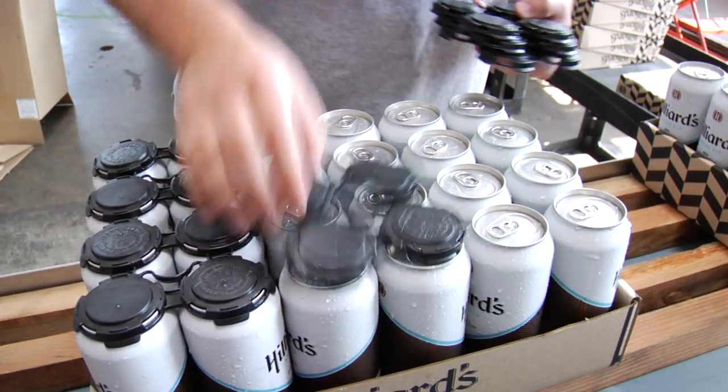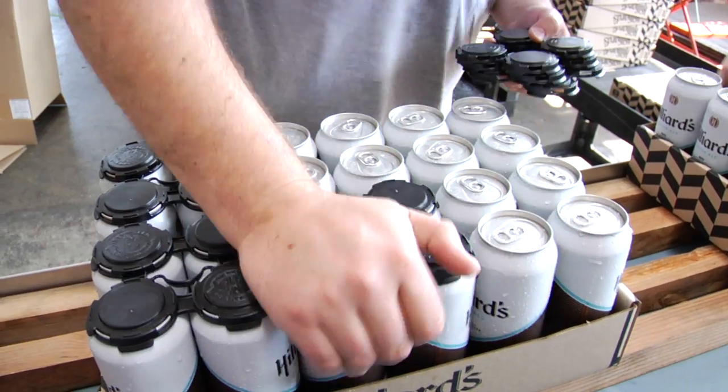We like to do the 16 ounce cans because we feel like we're giving people an honest pint rather than the 12 ounces. So it makes for a great package. We sell them in four packs and they should be right around $10 in all your grocery stores.